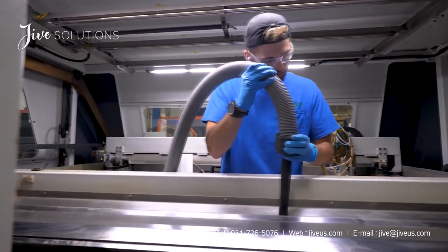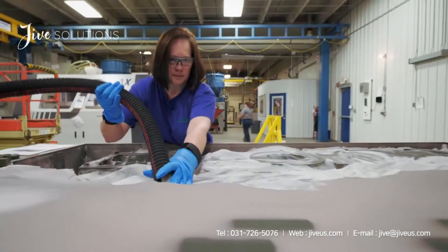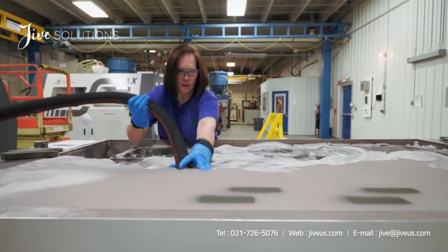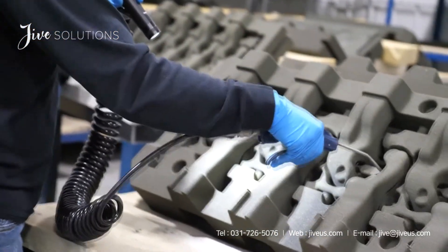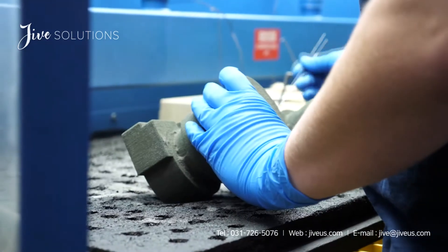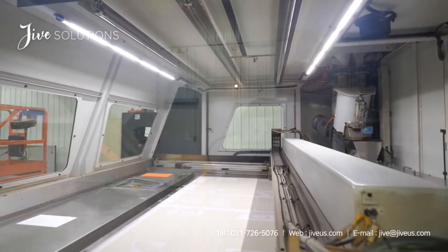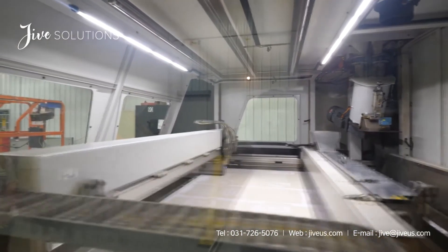Each 3D printed mold and core starts with a CAD file sent to the printer. Employees then extract the cores and molds out of the job box, and then we take them to the cleaning room, where they are thoroughly cleaned and audited. Our large build envelope that each job box has allows us to take on multiple projects at once, increasing production capacity with ease.